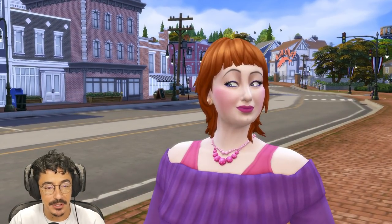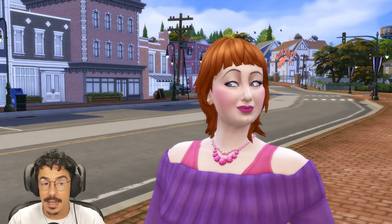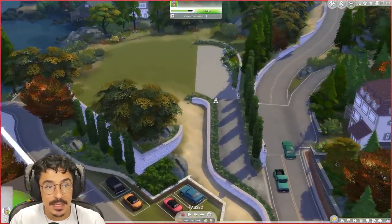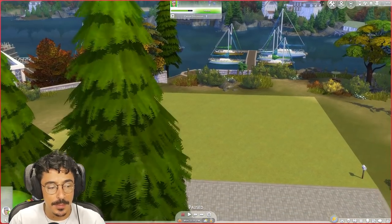This is Pam's best friend — she is a hairdresser. I will introduce you to her family next week as well; I have made their family. We ended up making them on stream yesterday. Now, this is where we're going to be building next week — we're going to be building here.